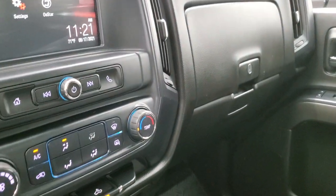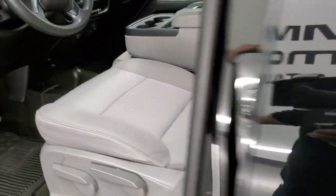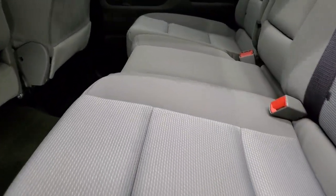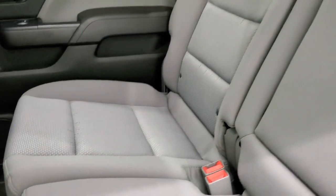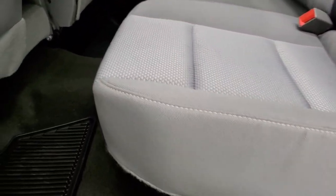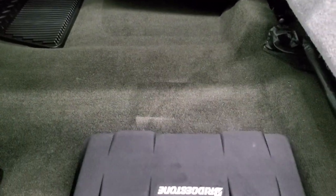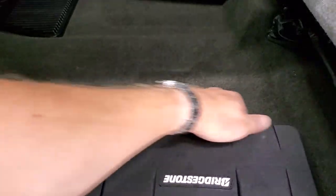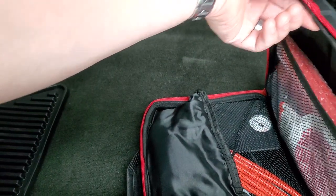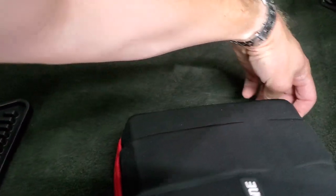We'll take a quick look at the back seats and then start it up, take a look under the hood, and check out those LED side lights. Back seats are just as nice as the front seats — no rips or tears. It does have the LATCH child safety system for any child car seats you may have. Seats are in really nice shape with all-weather floor mats back here as well. It also comes with a safety kit including jumper cables, a tire inflator, and some tape — and that comes with the truck.